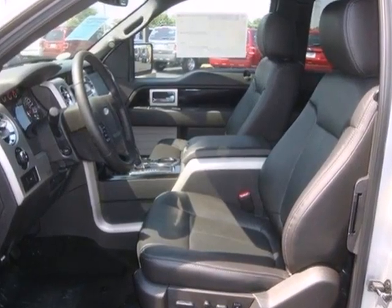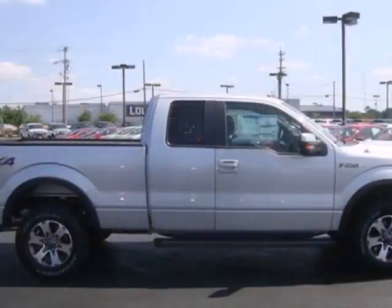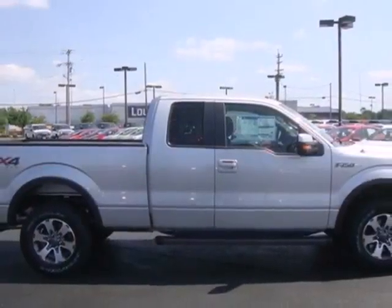And for added comfort, cruise control and air conditioning. Ford's commitment to excellence can be yours today. Stop in for a test drive.